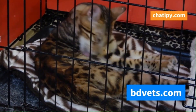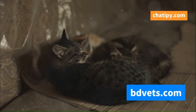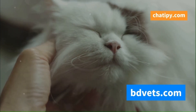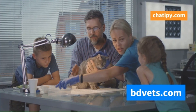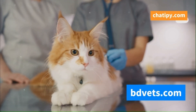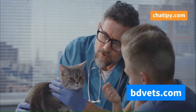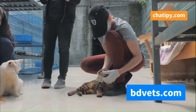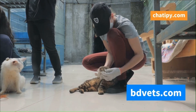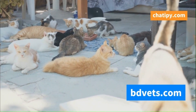Limiting exposure to other cats, especially those showing signs of illness, is also essential. Protecting our feline companions from cat flu is a shared responsibility. It requires a combined effort from cat owners, veterinarians, and the community. As responsible cat owners, we need to prioritize our cats' health by ensuring they receive regular veterinary checkups and vaccinations. We must also be mindful of their environment and take steps to minimize the risk of infection. Veterinarians play a vital role in diagnosing, treating, and preventing cat flu. They provide expert guidance, administer vaccinations, and educate cat owners on best practices. The community can contribute by promoting responsible pet ownership, supporting animal shelters and rescue organizations, and raising awareness about cat flu and other infectious diseases. Together, we can create a safer and healthier environment for our beloved feline friends.